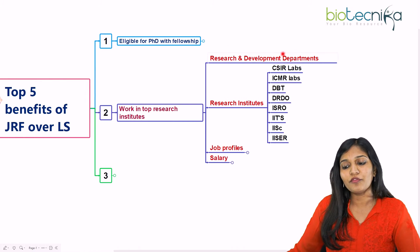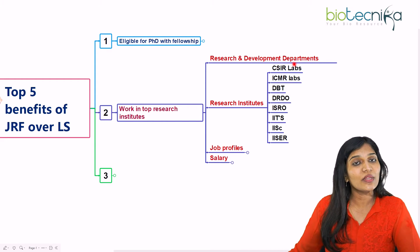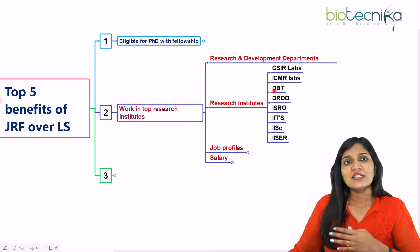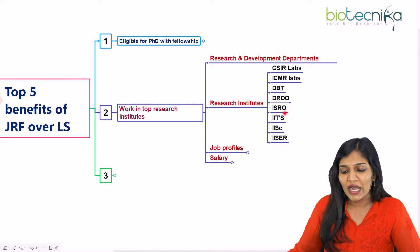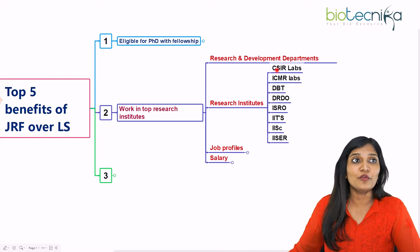If you want to go for a CSIR laboratory and you have qualified the CSIR JRF examination, you can join any CSIR laboratory under whichever scientist you would like to work. If you have cleared ICMR JRF, you can go for all ICMR projects — either in ICMR labs or ICMR-funded projects. DBT JRF allows you to go to the Department of Biotechnology. CSIR JRF candidates can also enter DBT institutes. You can go into research institutes like ISRO, IITs, IISc, and IISER. But if you have only LS, most universities do not recruit those candidates. So it's always a greater benefit if you have qualified JRF.